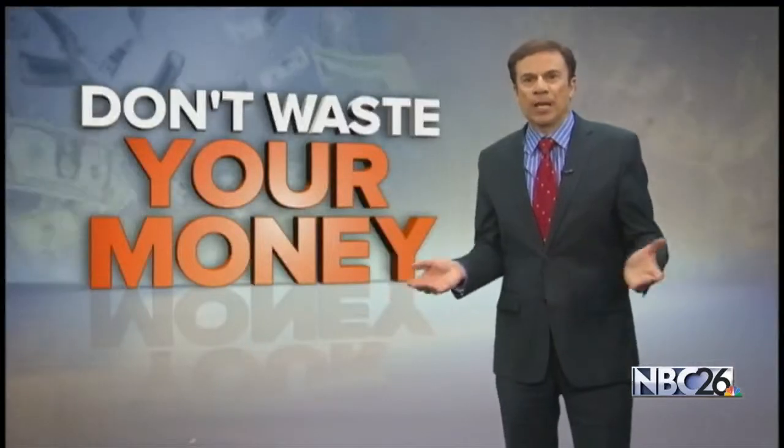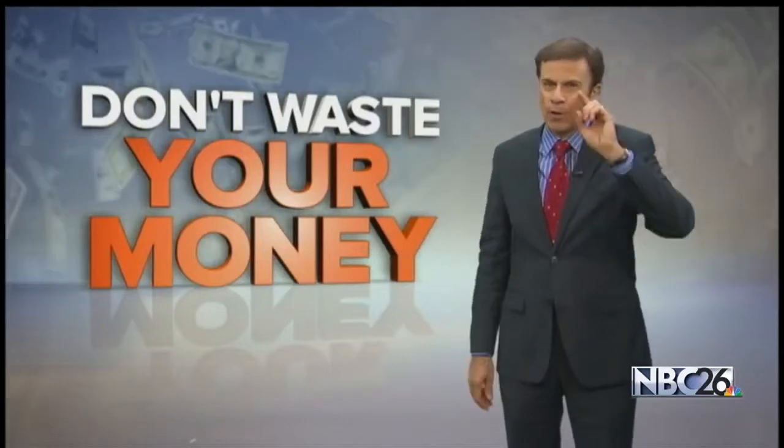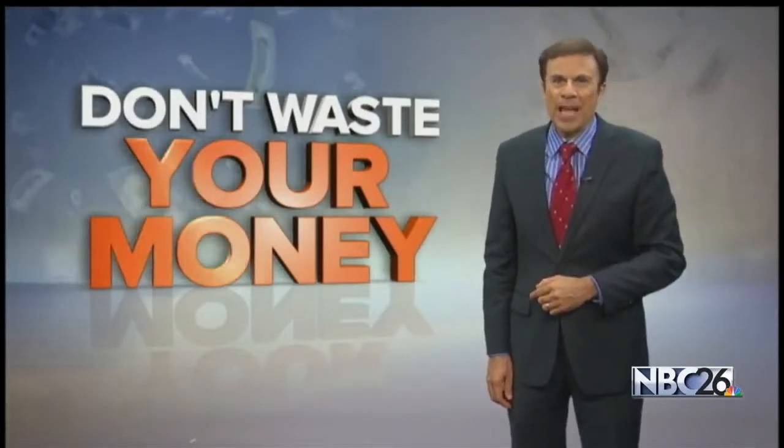If you have these Pedigree treats, the company insists they're safe to continue feeding your dog. Good information in case you notice something strange. I'm John Matarese, NBC 26.